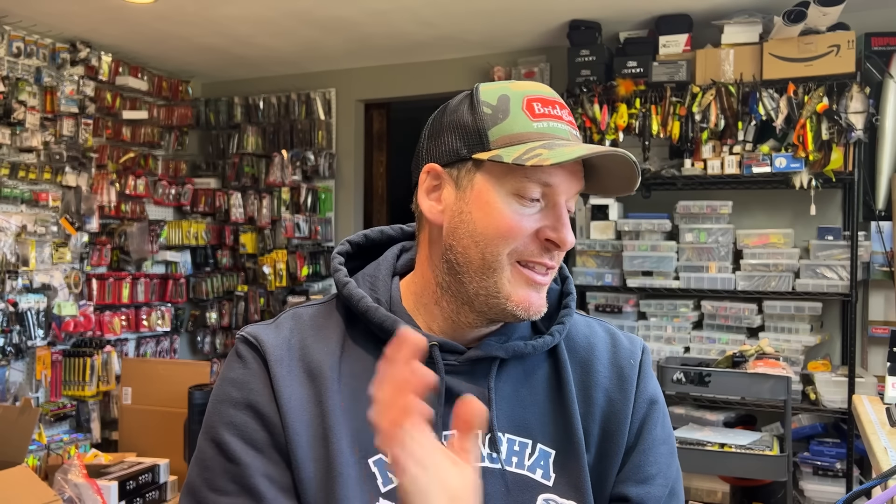Hey everyone, welcome back to the channel. Thanks for tuning in for another episode. Today we're going to be talking about my absolute favorite techniques to put fish in the boat. Whether I'm fishing a tournament where fishing is drastically tough and I need a few bites, or maybe I've got my kids out in the boat, or I'm out on a guide trip with some inexperienced anglers, these five techniques are foolproof and will catch more fish than pretty much any other technique out there.